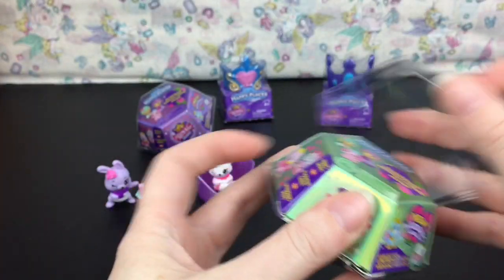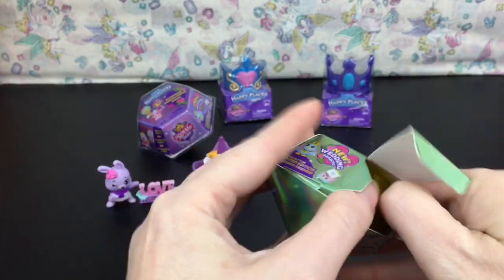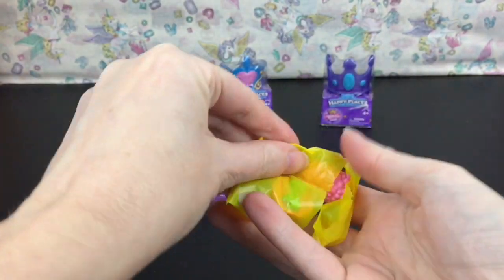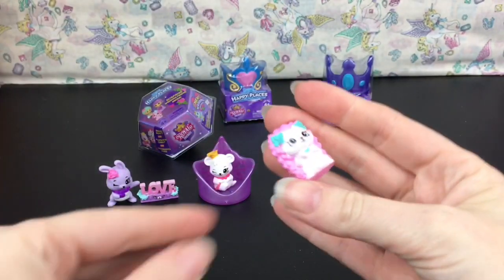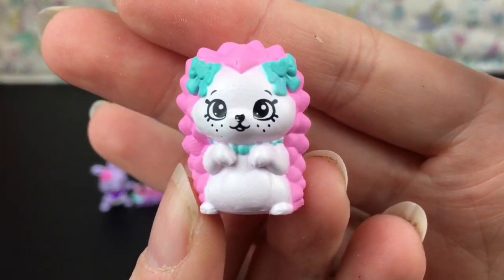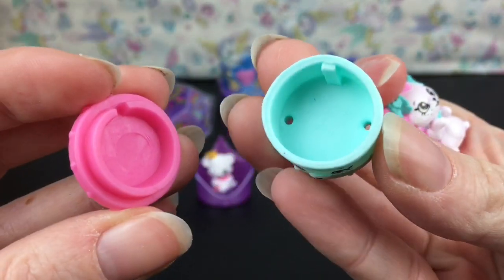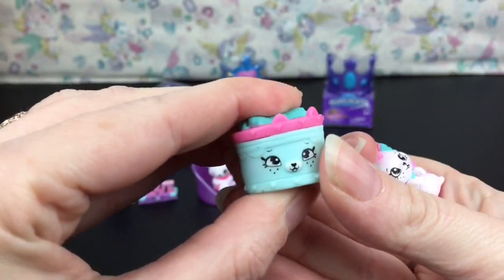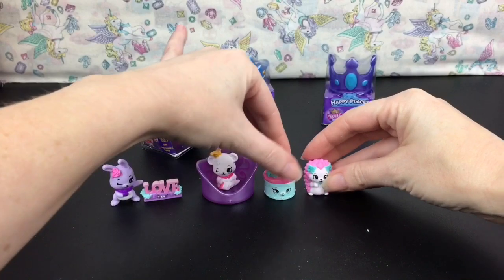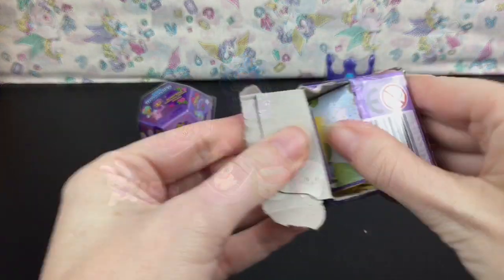Opening our green little gem — they came in purple, pink, and green. Inside again we have two pieces. We have the little hedgehog! His name is Hedgehog, and he comes with a little gift box that opens up — you could put stuff inside. He is adorable. I love the color design, the pink with turquoise is really pretty.